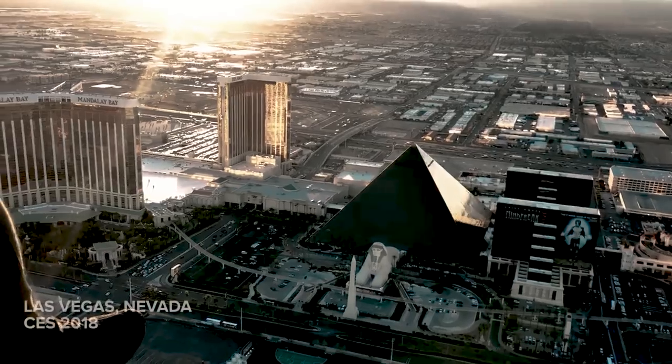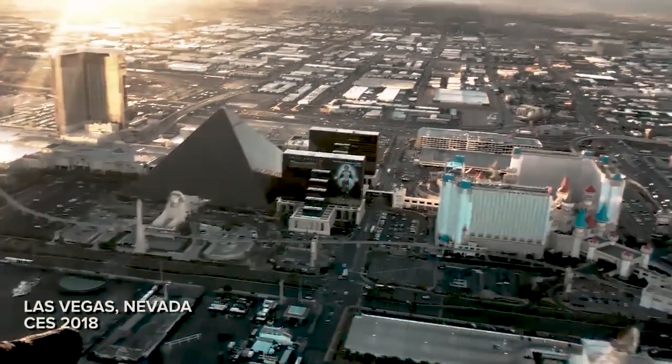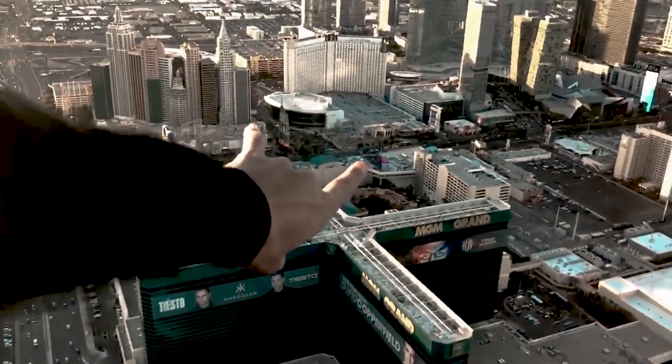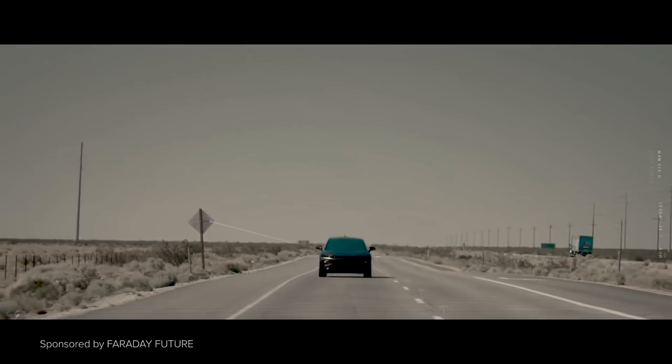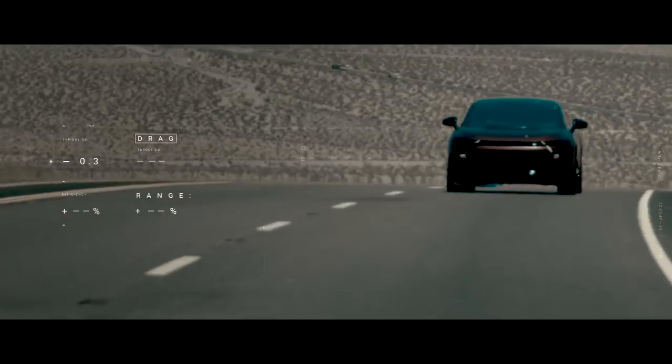Two of my favorite things in the world are fast cars and technology, and today we're gonna be meeting up with one of the most advanced vehicles about to hit the road. We're gonna be trying out the prototype of Faraday Future's first ever FF91 — their first production vehicle and flagship model.